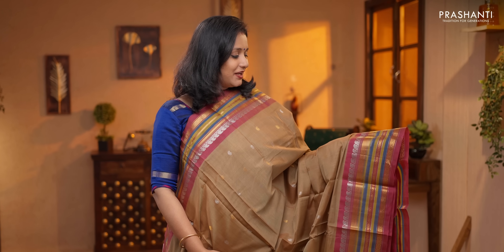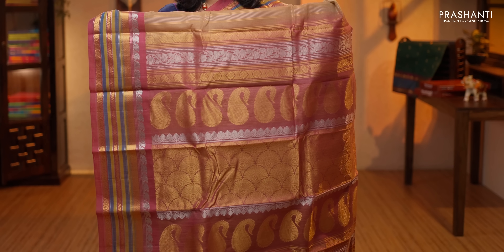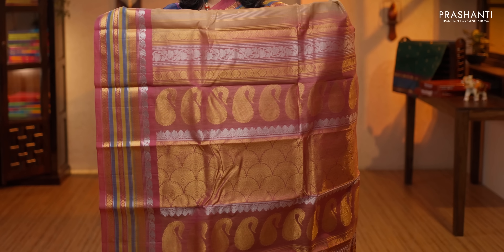Beige with rustic red. Silver and golden zari woven borders on either side with contrast selvedge. The body has got small paisley zari woven buttas in gold and silver alternating throughout the body. A double color contrast pallu with gold and silver zari woven pattern, and a contrast plain blouse, priced at $5,320.